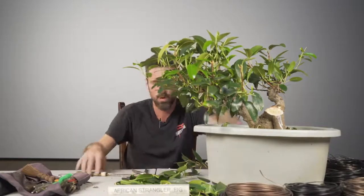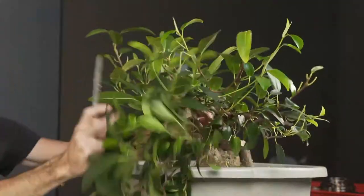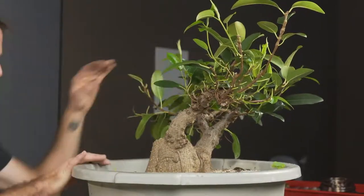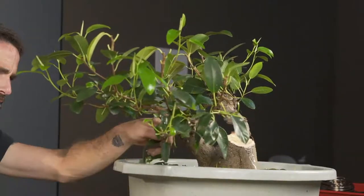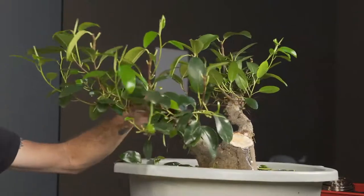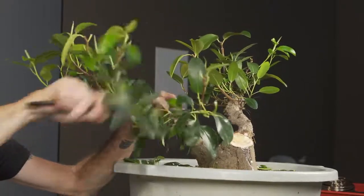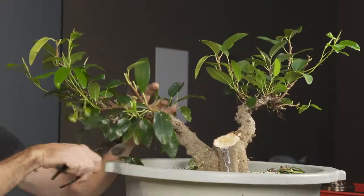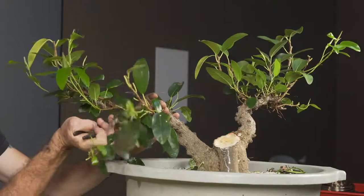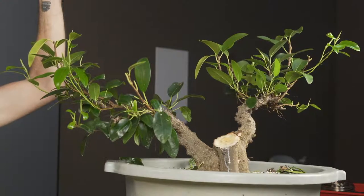I'm just going to have one branch on this one, because the other one that would make the other side of my V is too far forward to really be usable. Now I'll come to this. So I want to thin this juncture out to two branches — two branches meeting from one point. Ideally, in a perfect world, you'd get the wound in between the two branches, where you'll then be healing the wound from two sides — healing it from one side at 10 o'clock and one side at 2 o'clock.